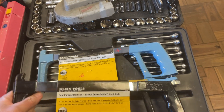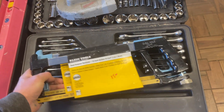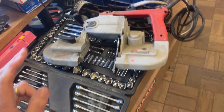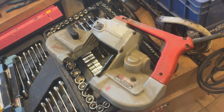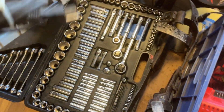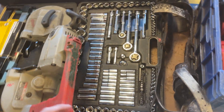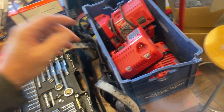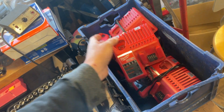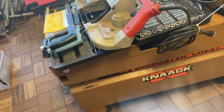Klein — I got more of these. This guy had several of everything. Klein hacksaws $15. The Milwaukee Porta Band $110, the Master Mechanic complete socket set, three ratchets, et cetera, that is $120. The Milwaukee M12 and M18 chargers, those are $10 each. The Knack toolbox is $200.